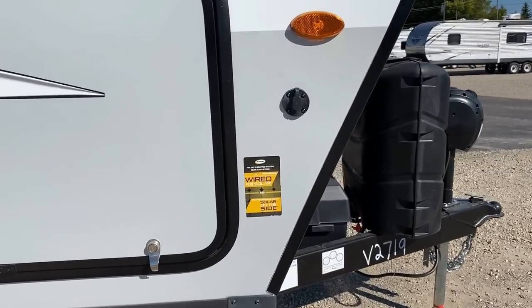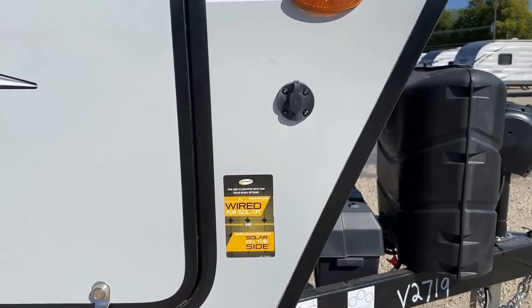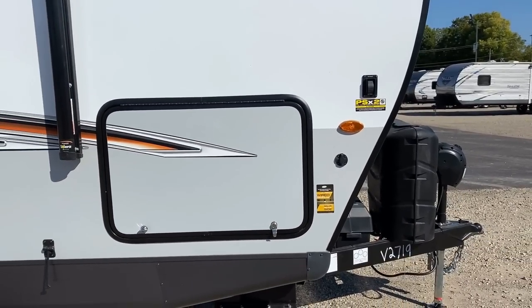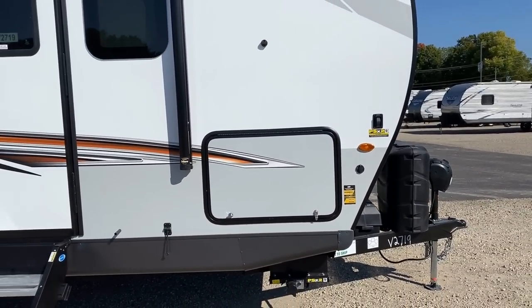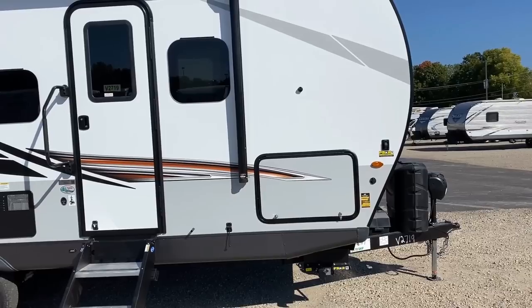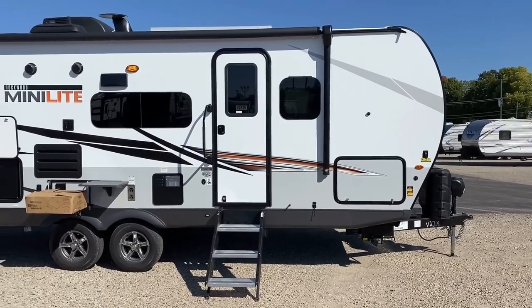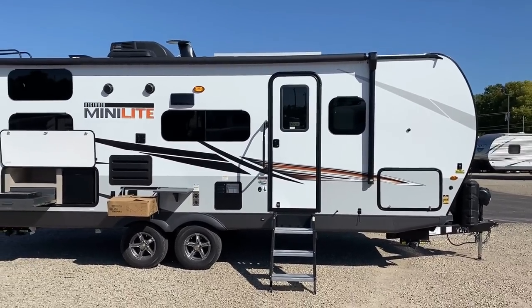We're going to get up and see the roof solar package. Notice how Rockwood still gives us a portable setup too — that's a really cool thing they do. So if you are parked in the shade, you at least have the option of getting some solar power coming in.